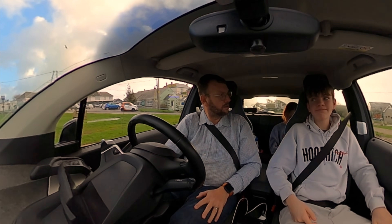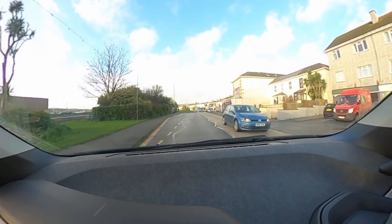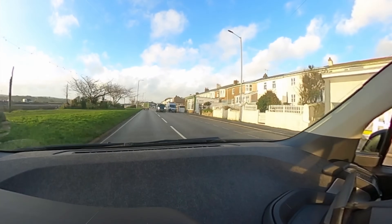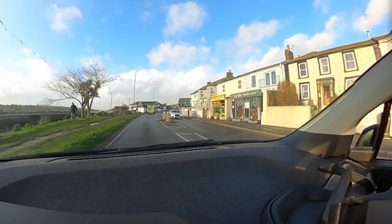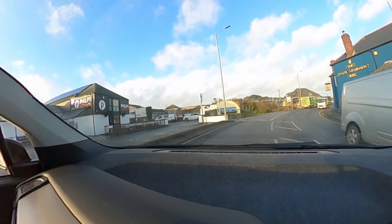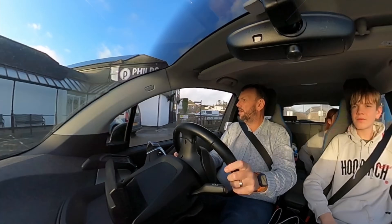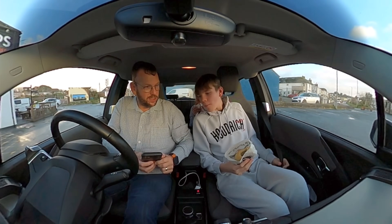I'm kind of gutted really. I want a pastie. We're in Helston and Philips' Pasties is just up here on the left. I do honestly prefer Ann's Pasties because they are just brilliant. But the door's open — yes! Famous pasties! Let's get parked and go get a pastie. We've got pasties! Show everyone your pastie!